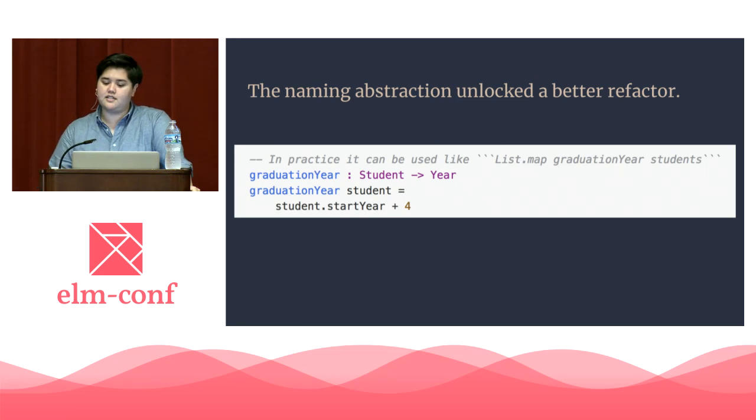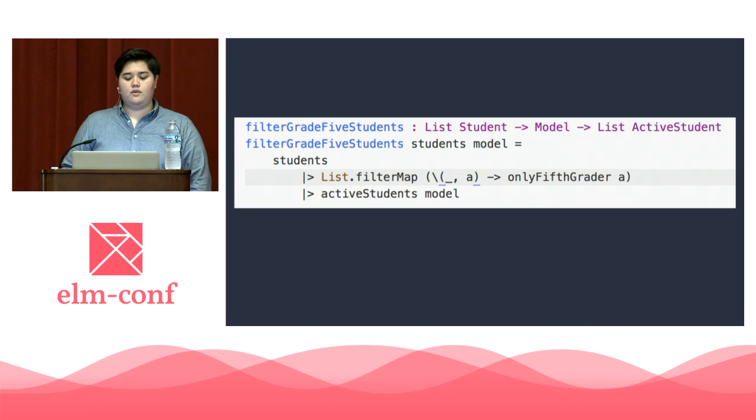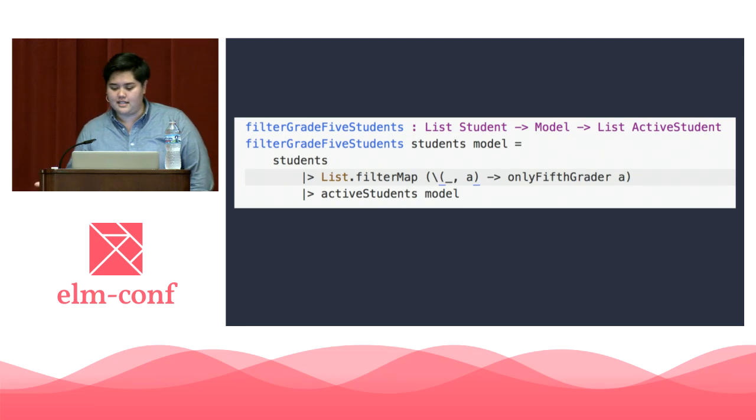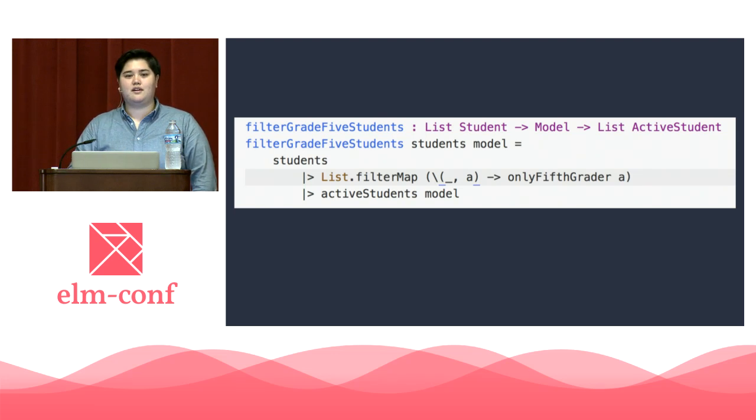Now that we have a couple of tools under our belts, let's take a look at a function word by word and see if there are any things that pop out at us. Here's a function named filter_grade_5_students. Just from this function name, we know we have to already keep three things in our head: what is type student, where the grade information is being stored per student, and whether this function leaves fifth graders or takes them out. We can see that filter_grade_5_students takes two things: a list of students — okay, that makes sense — and it also takes the model. Why? I guess the grade information isn't on the student? And it gives back active_student — that's a fourth piece of information we suddenly need to keep in our working memory.